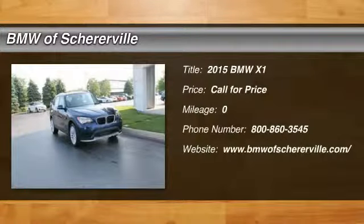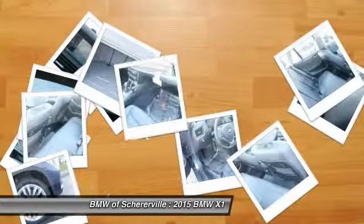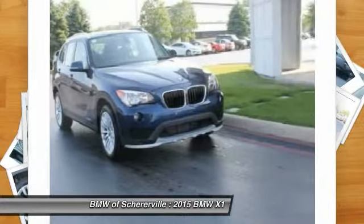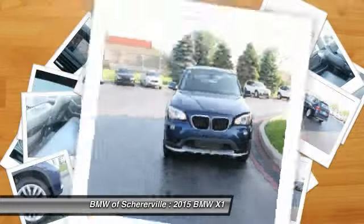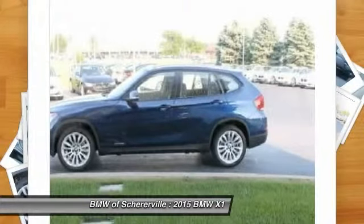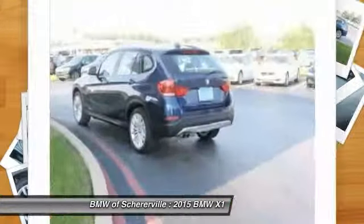The 2015 BMW X1. Based on the BMW 3 Series, the X1 is a compact crossover SUV. Slightly smaller than the X3, the X1 gives you all the refinements, power, and style of other BMWs in a slightly smaller, sporty, and easy-to-navigate option.